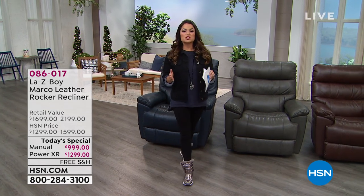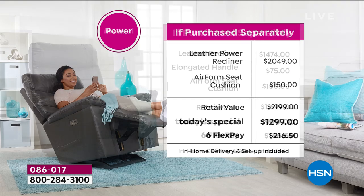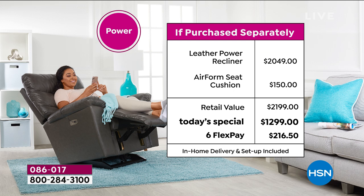First, choose your color. Then decide: would you like the manual or the electric version? If you're choosing the manual, comparable retail value is $1,474. We're including all of the upgrades — the elongated handle on the manual to make it easy to reach and pull, and you're sitting on an Airform seat cushion, a beautiful memory foam you just sink right into. That's a $150 value. So retail value, you're looking at nearly $1,700. Our Today's Special price saves you $700 off retail. With FlexPay, that's six payments of $166.50.